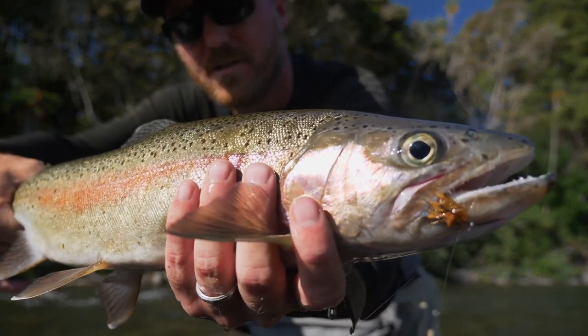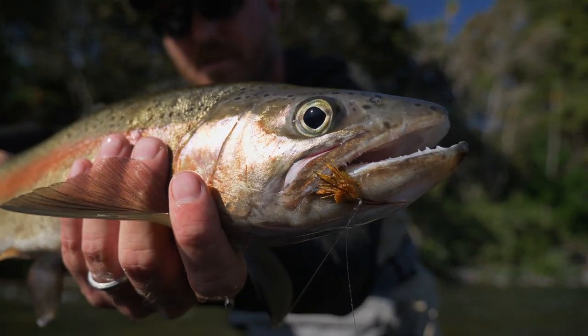First fish to the net for the morning. It's a lovely rainbow — took the dry.